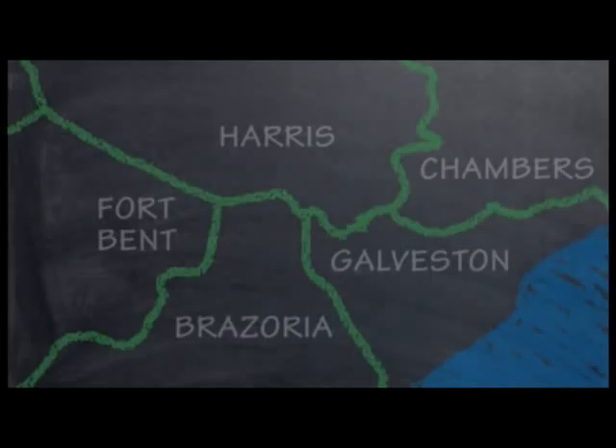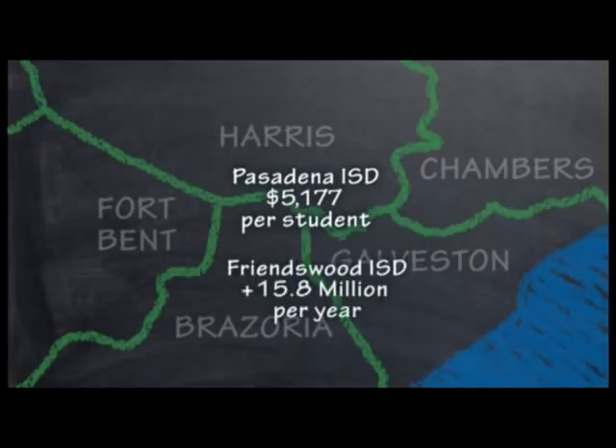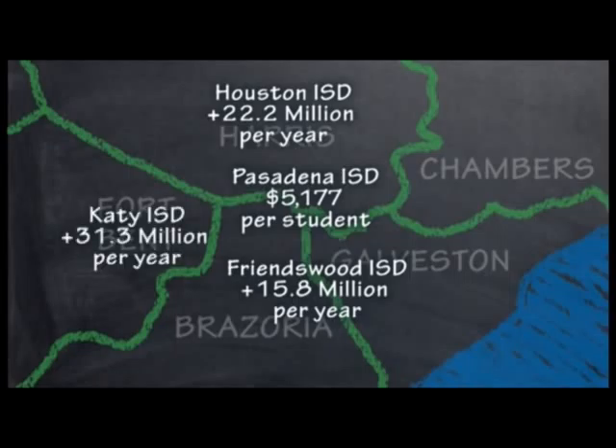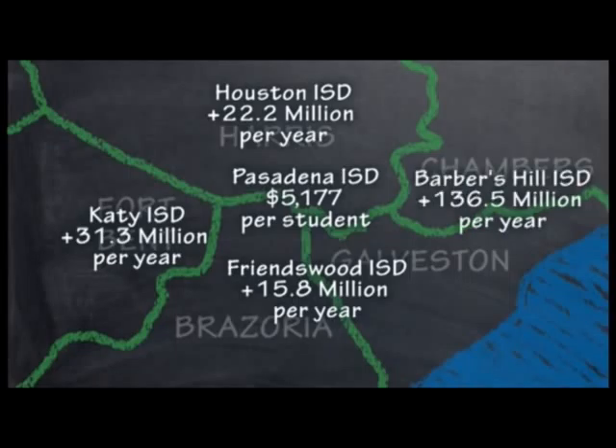An even more challenging piece of this story is that different school districts receive different amounts per student. Under House Bill 1, Pasadena ISD received $5,177 per student. If we received as much funding as Barber's Hill per student at $7,343, we would receive $136.5 million more every year.